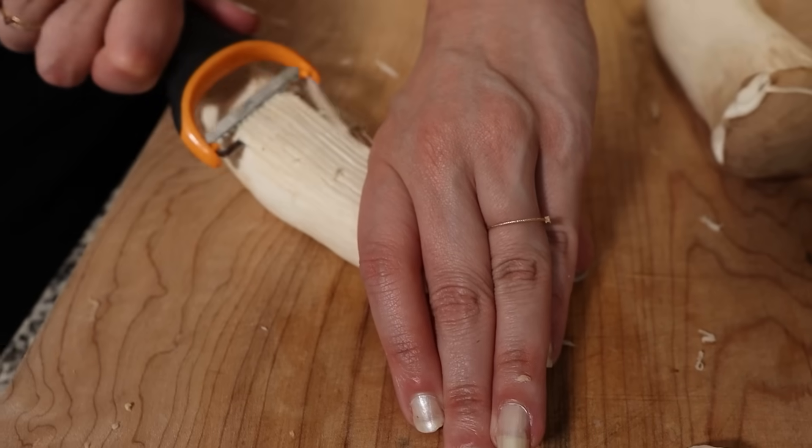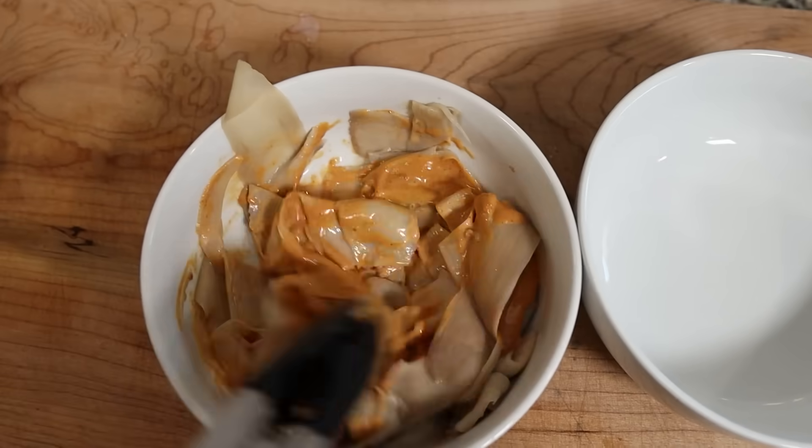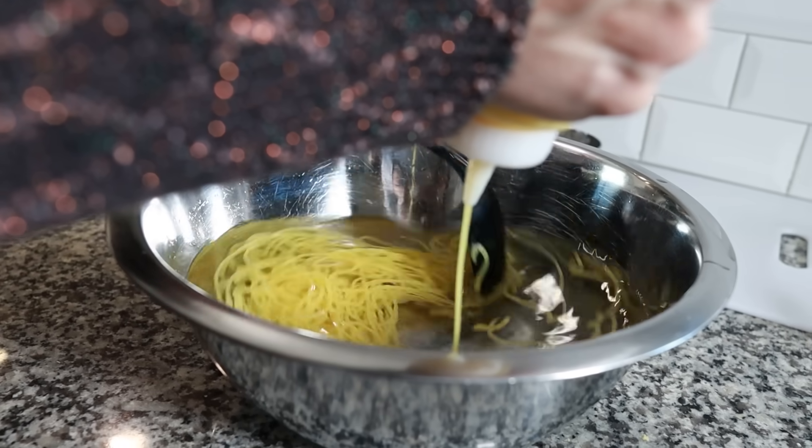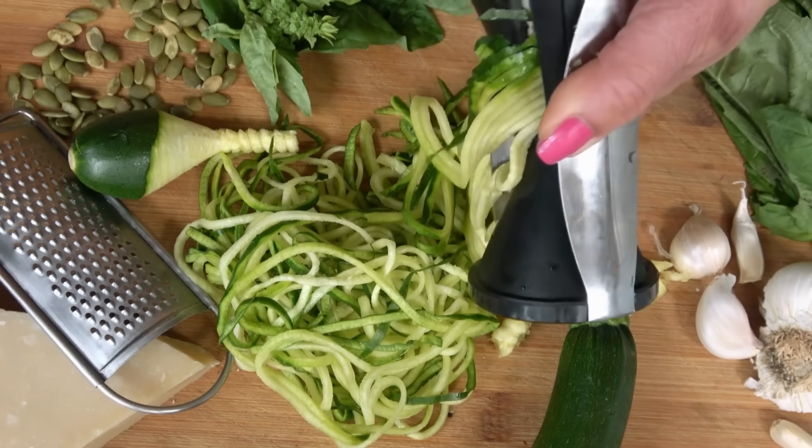Today we're going to be testing a one-ingredient keto-friendly noodle hack that is kind of going viral on Instagram right now. Sarah and I have tried a lot of different noodle recipes that are keto-friendly here on our channel over the past couple years — like dozens of them. Some require a lot of ingredients and are very scientific feeling. Some are just made from vegetables. This is more of the latter.